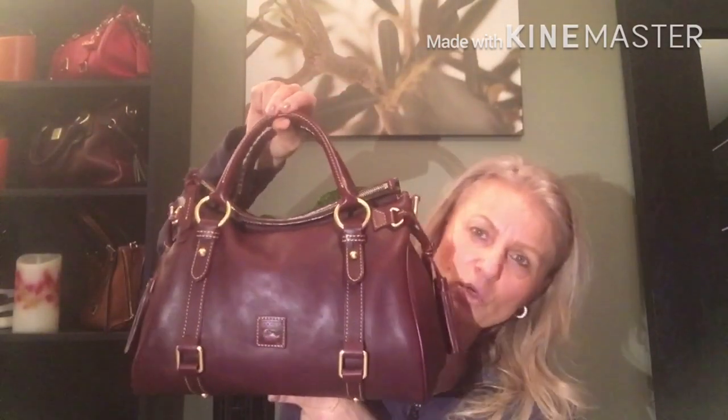That's the bag emptied out. What I'm going to be switching into — even though I've fallen in love with the Gretchen, I'm getting a little itchy and bored and need a change. I haven't carried this in a long time, so it's time. The small Florentine satchel in the color crimson. This is not the American-made model, this is the regular Florentine satchel. Isn't it so pretty? It's such a deep Bordeaux color.